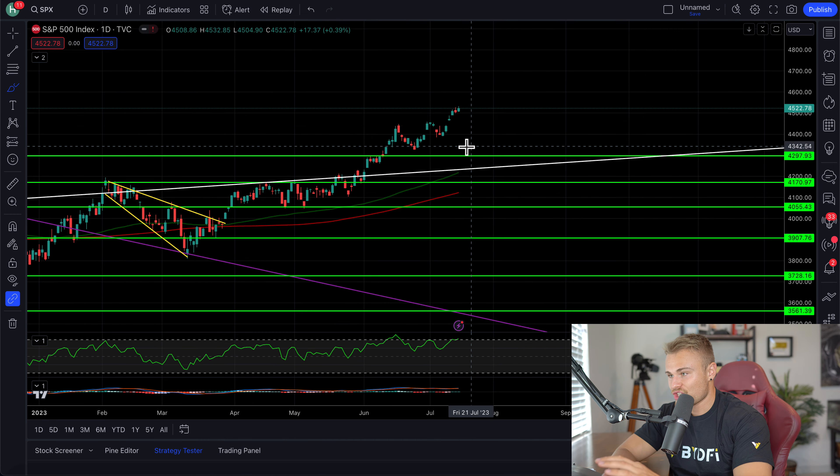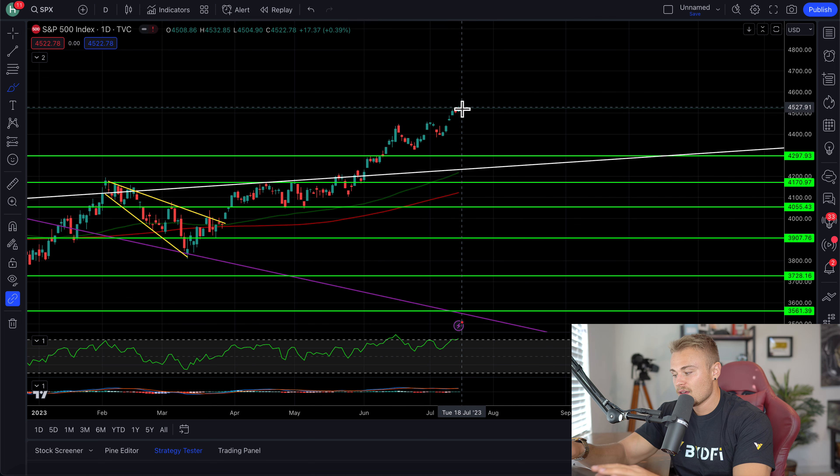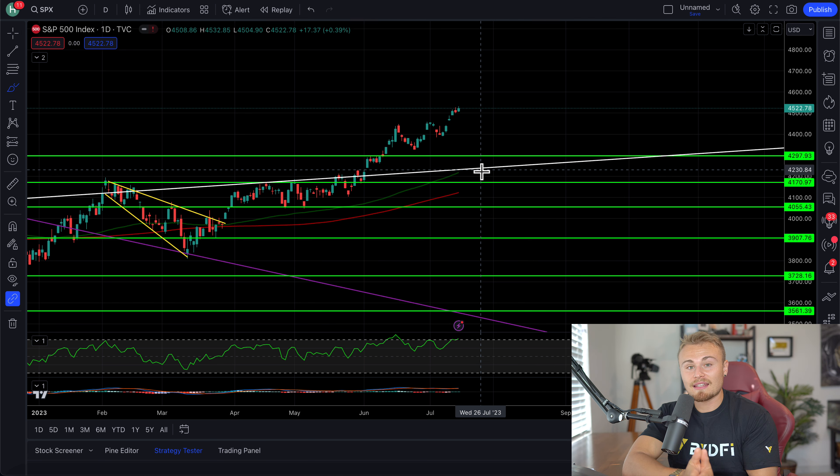As for the S&P, I'm just shocked that we keep heading up higher — we're literally hitting overbought. To me, that screams correction. So we'll see what exactly happens. But with all that being said, definitely make sure to smash the like button, turn on post notifications, subscribe, and I'll see you in tomorrow's video. Peace.